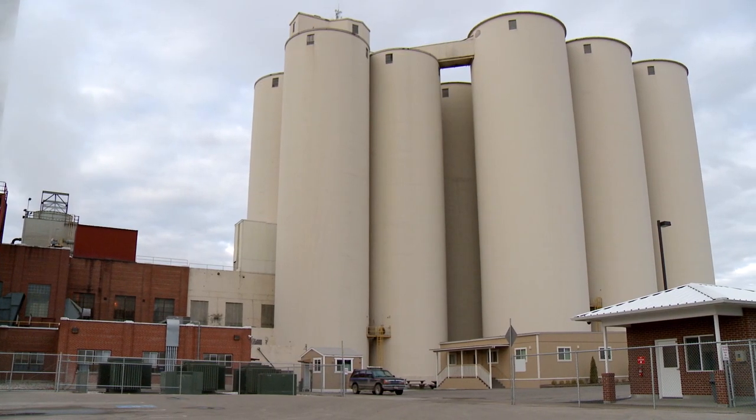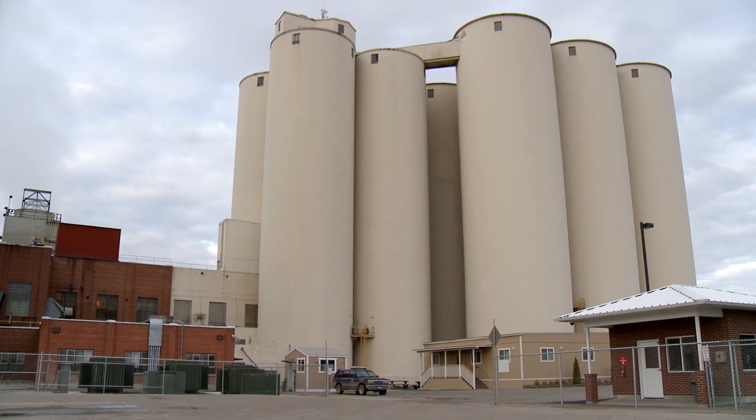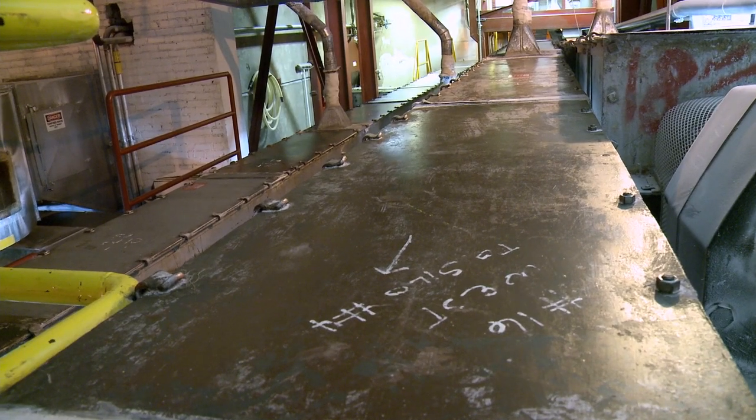We then store the sugar in one of 12 150-foot-tall concrete storage silos. Our silos have the capacity to store 83 million pounds of sugar. Once it's ready for packaging, the sugar is pulled from underneath the silos and sent to one of our six classifiers.